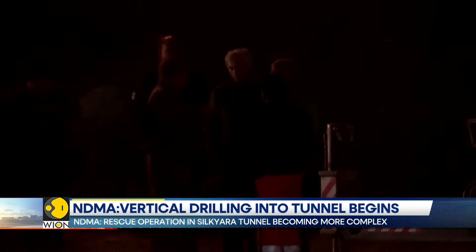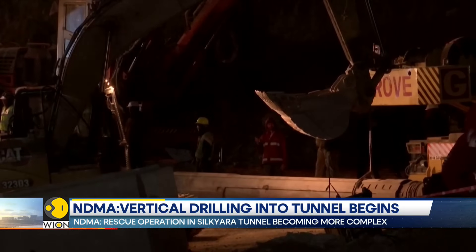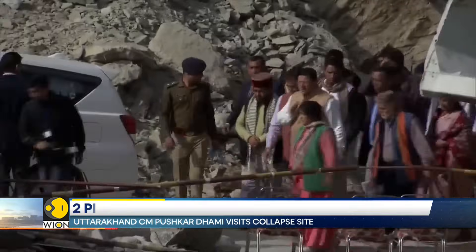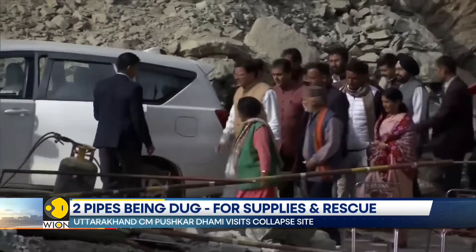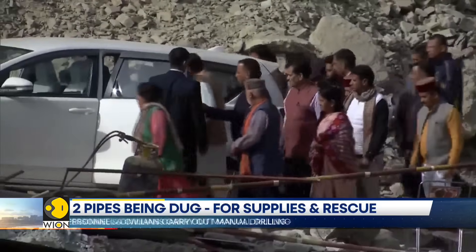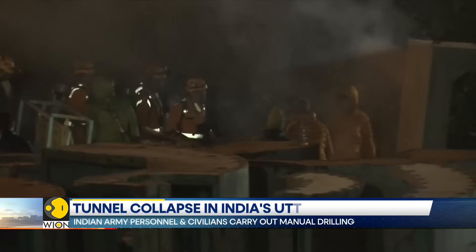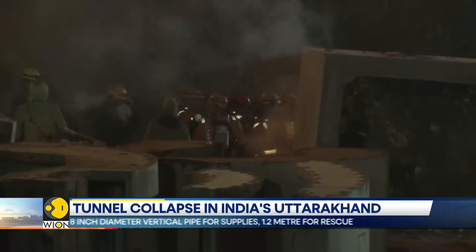Meanwhile, the state government has been supplying meals and oxygen to the trapped workers through separate pipelines. On the 25th of November, Uttarakhand Chief Minister Pushkar Singh Dhami also visited the collapsed site and took stock of the entire rescue operation.